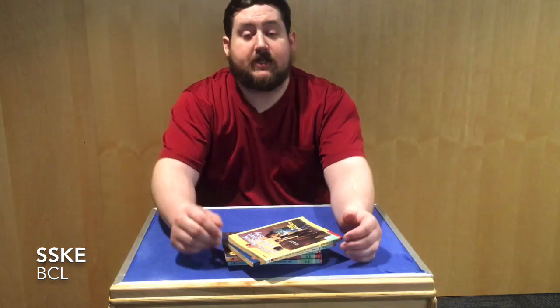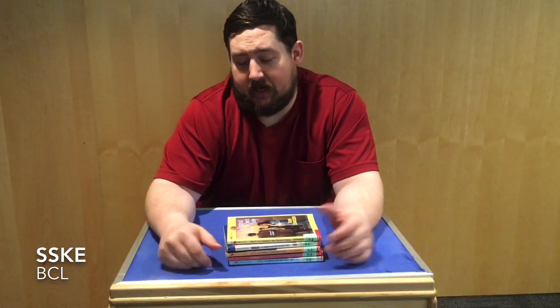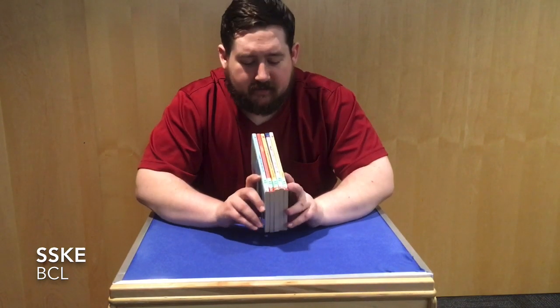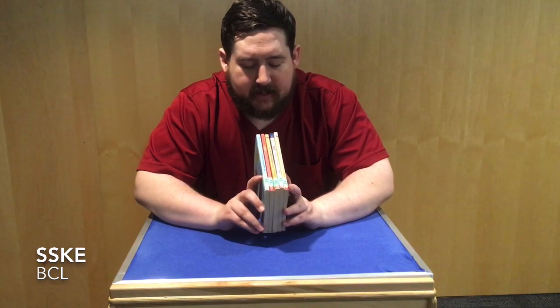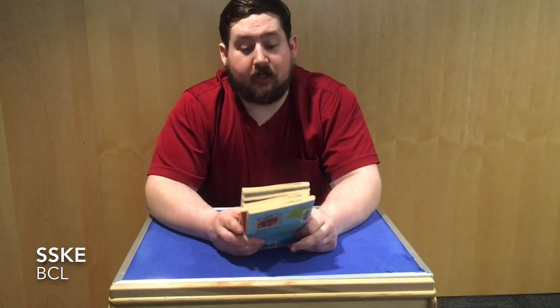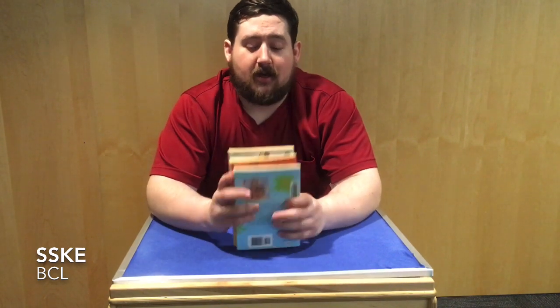So, this first series I brought is called the Help, I'm Trapped series. Now, this is an older series. You can see this is what it would look like on the shelf, and it's not super appealing — it does have some different colors — but when you look at the front of the book, they look pretty old. A lot of these books were around when I was little.